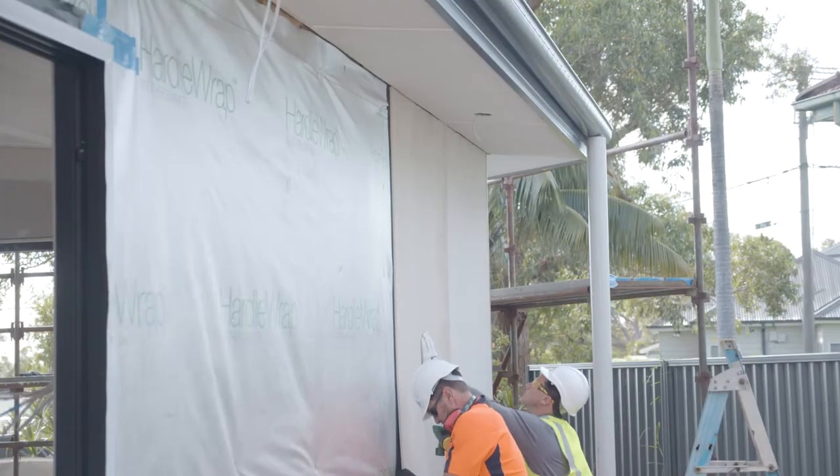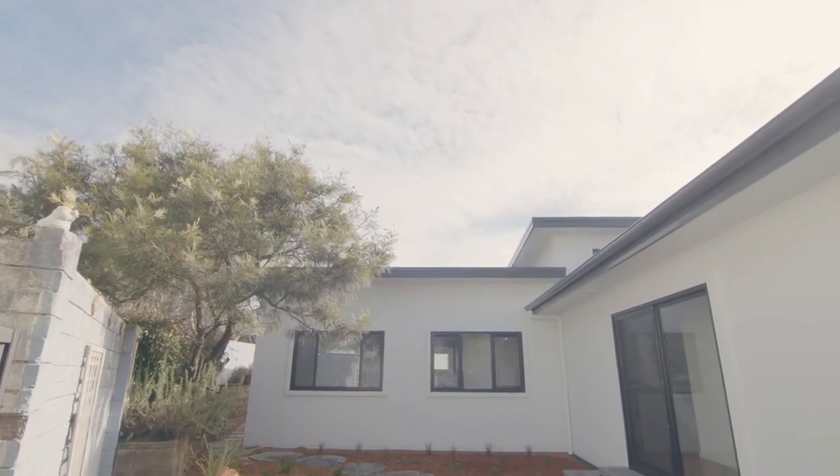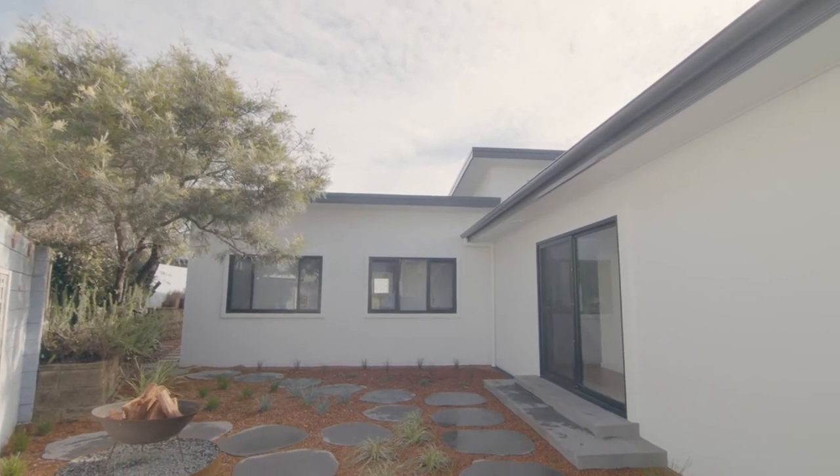Previously when you're doing blueboard you've got three coats of render, then you've got to paint it, and you've got to clean up all the mess. For us we've got a brand to protect — we want to use a product that we know we're not going to get called back to. As a builder you have to put yourself on the line; it's your reputation, it's your brand, and you do not want a product that you have to go back and fix.